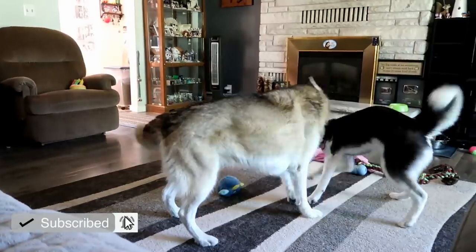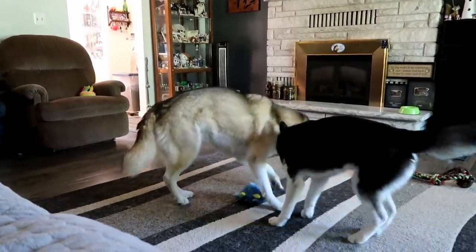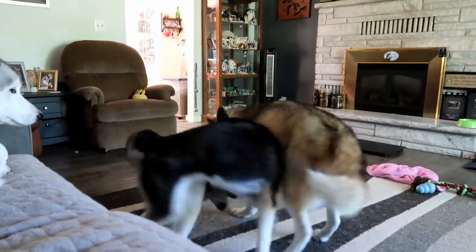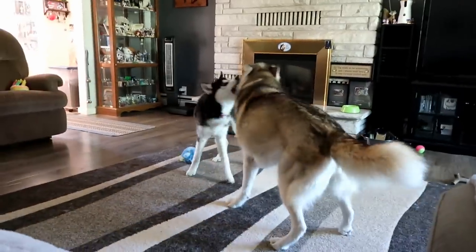Shelby might not be eating like she's supposed to be, but she still seems super happy. She was outside digging this morning, she was chasing her ball, she ate a little bit of breakfast today. Hopefully she'll eat better for her lunch, but she's sure acting like she's having a good time.